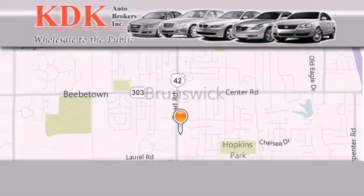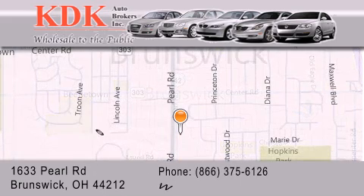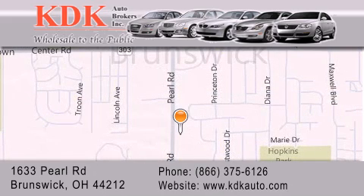Thank you for considering KDK Auto Brokers in Brunswick, Ohio for your next pre-owned vehicle. For additional information, please visit our website or give us a call.